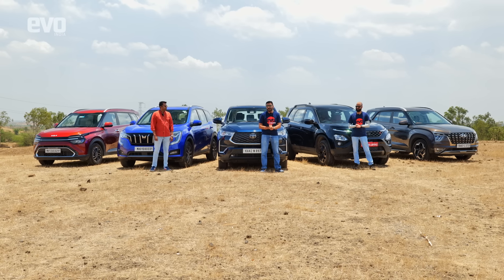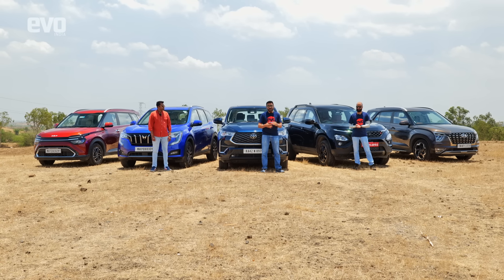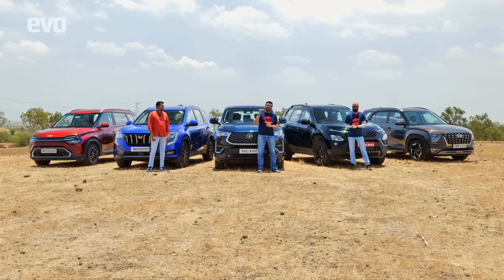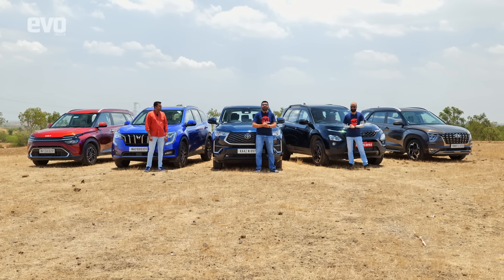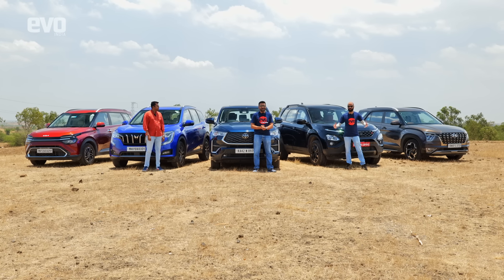In this test we're going to find out if the Innova is still the benchmark. We also have two sub-tests: the Carens and the Alcazar, which we've never had together, and the XUV700 versus the updated Safari — which one should you buy. This is a big test with a lot of cars.